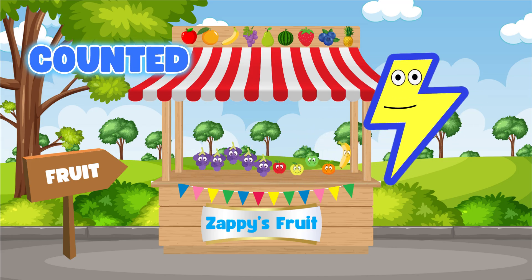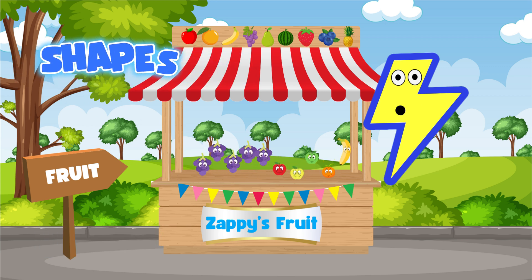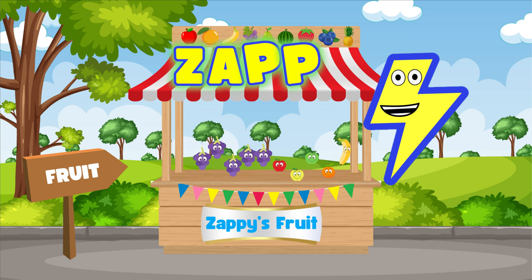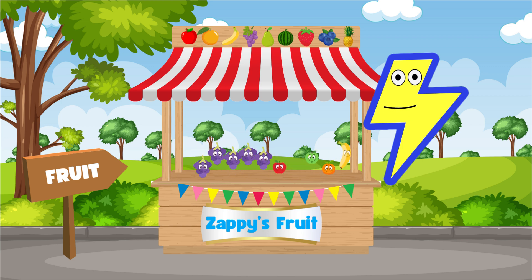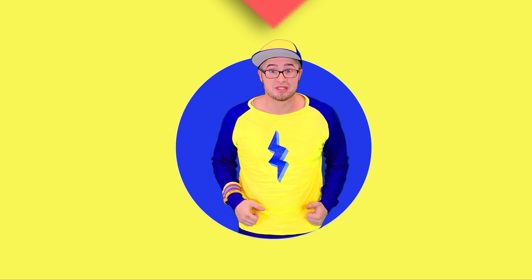Today we counted, added, subtracted, and learned about some shapes with our favorite fruits. Math is so much fun when we do it together! Well, I gotta go, but I hope you come and spend some more time learning with me. All you have to do is spell my name in the search bar — ready? Z-A-P-P-Y, Zappy! Remember friends, math is all around us and learning it can be fun and delicious. Keep practicing with your fruits and you'll be a math superstar in no time. Time for me to zap on out of here — bye friends! Hey kiddos, don't forget to tell your parents or a grown-up to subscribe.